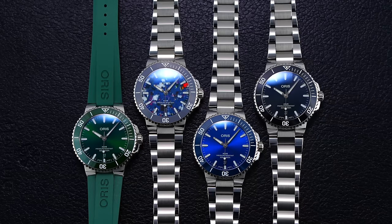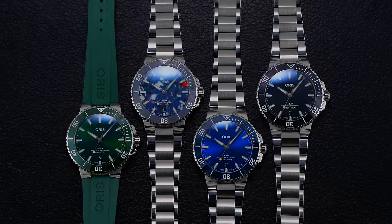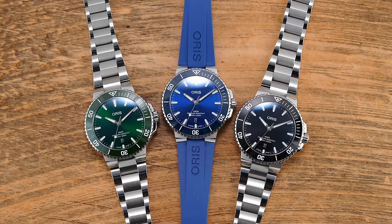Hi everyone, Teddy Baldessar here, and in this video we're going to be looking at the brand new Oris Aquas line for 2024, talking about all the details and what's new with the refresh of this collection. If you're new here, this is a channel where we cover watches available for purchase on our website, teddybaldessar.com, as an authorized dealer.